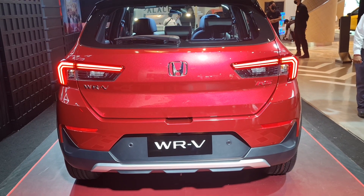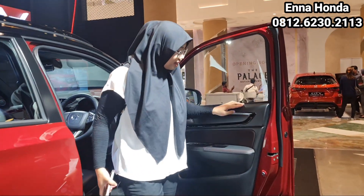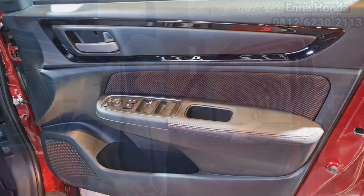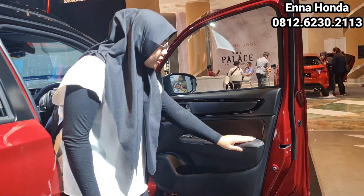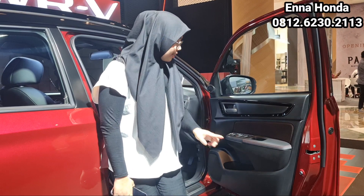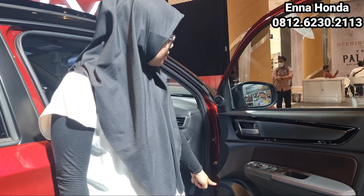Sekarang kita lihat tampilan interior WRV RS with Honda Sensing. Langsung melihat tampilan door trim-nya, memang beda banget dengan tipe E. Di sini didominasi warna hitam dan warna merah, dengan aksen black piano. Untuk membuka pintunya masih yang warna silver gelap. Di sini sudah soft touch dengan bahan fabric dan jahitan-jahitannya. Juga ada central lock yang sudah auto untuk bagian driver, cup holder, tweeter speaker, dan speaker.